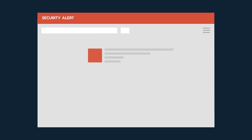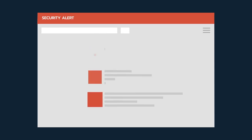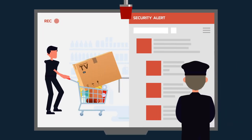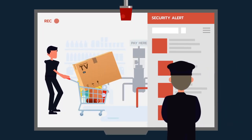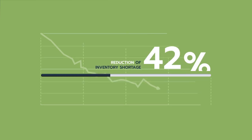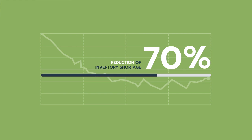What's the solution? With the help of the Poseidon system, we can tell you what the loss consists of, where, how, or who you're dealing with. Most deficiencies of unknown origin may become known and visible with the help of the Poseidon system in the form of video and data. According to the statistics of our operations so far, we can guarantee a reduction of inventory shortage by 60 to 70%.